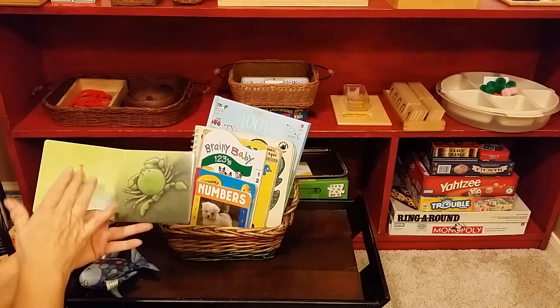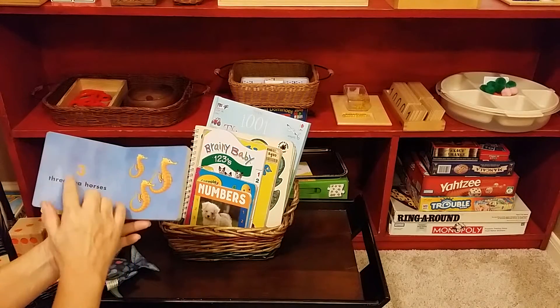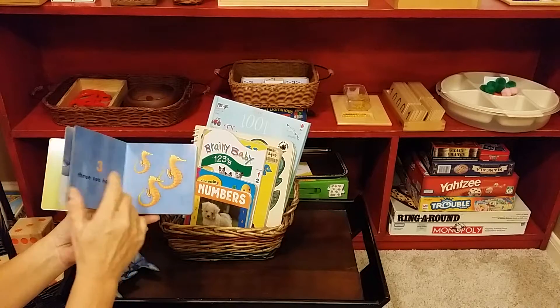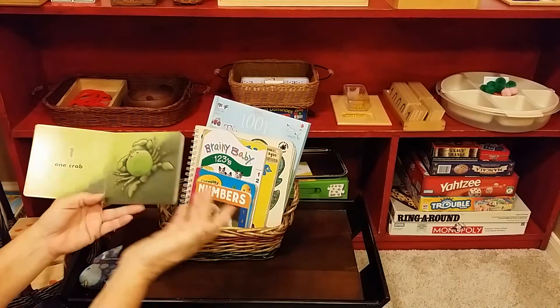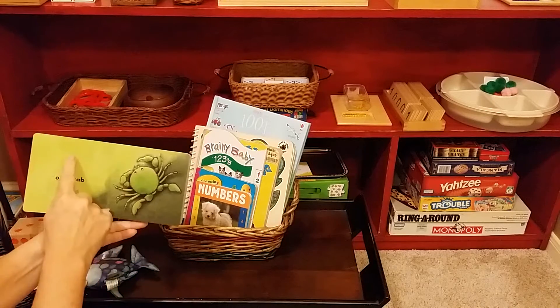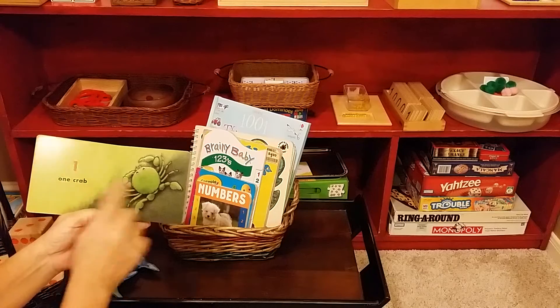So this shows the symbol, the number, and the crab. And this one shows the symbol, the word, and the quantity. So you would just go through reading the book and teaching them: this is one, one crab, this is how you write one, this is the word one crab.